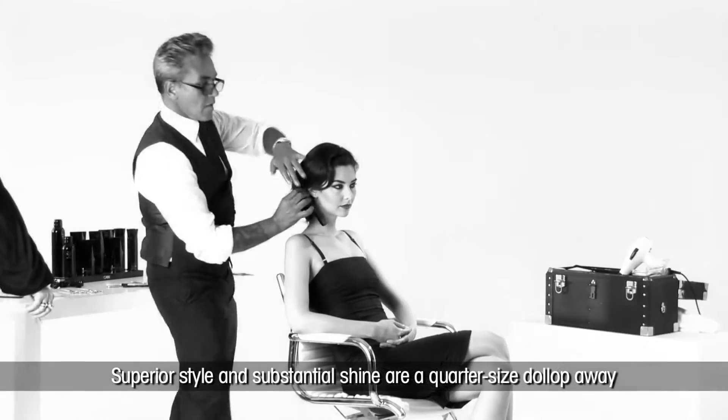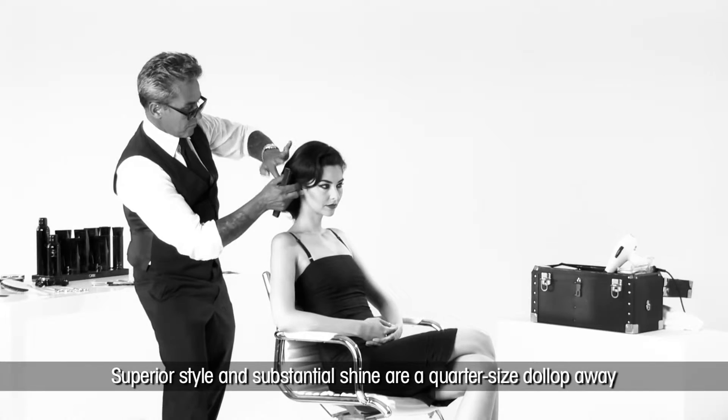Superior style and substantial shine are a quarter-sized dollop away.